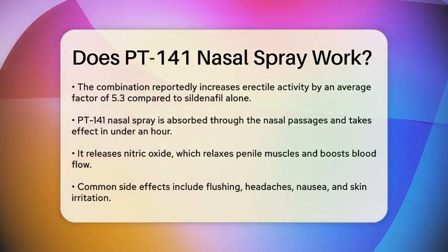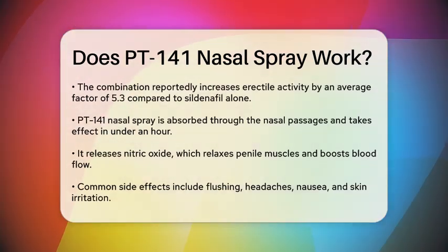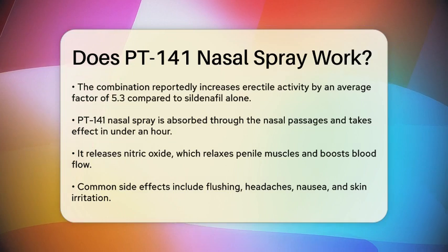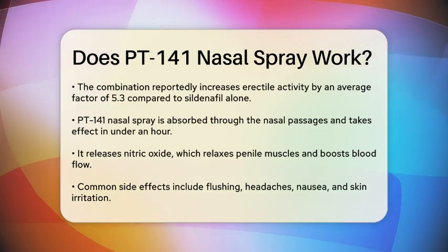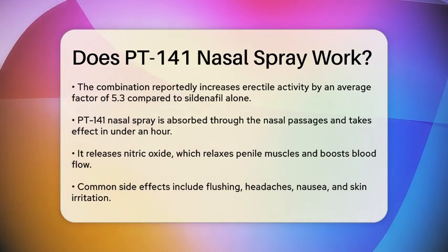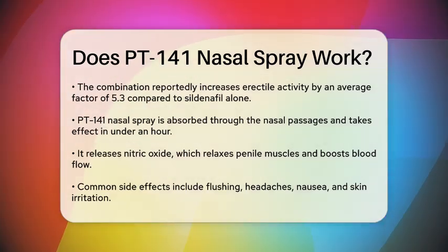Here's how it works: PT-141 nasal spray is absorbed through the nasal passages and starts taking effect within less than an hour. It helps by releasing nitric oxide, which relaxes the muscles of the penis and increases blood flow to the area, making it easier to achieve an erection.